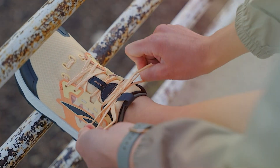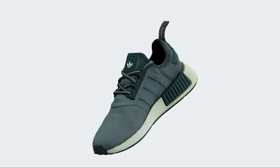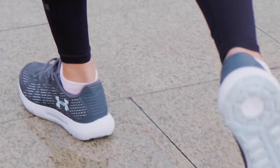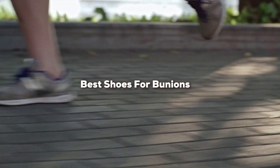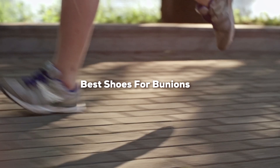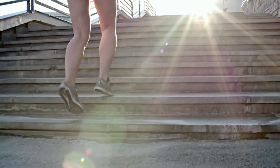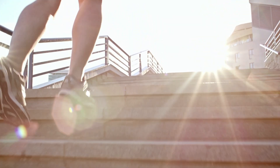Hello, shoe enthusiasts! Are bunions causing your discomfort and making it challenging to find the perfect pair of shoes? Well, you are in luck. In today's video, we are on a quest to discover the best shoes for bunions. We have researched and tested numerous options to help you find stylish and comfortable footwear that will ease your bunions' woes. Stay tuned for our top recommendations that will help you stepping with ease and style.